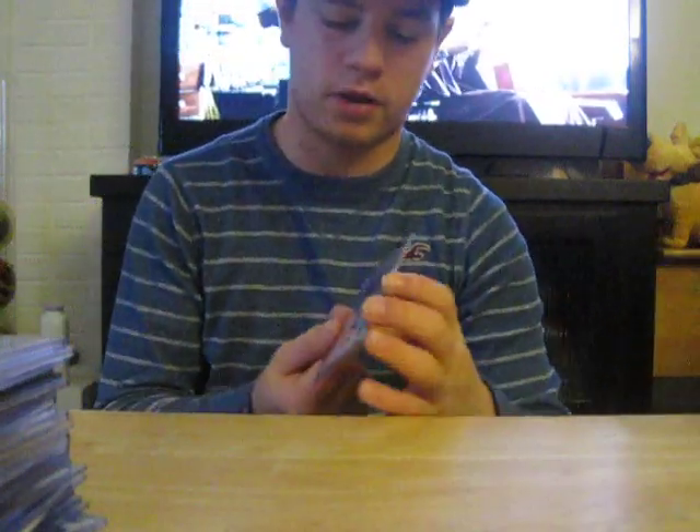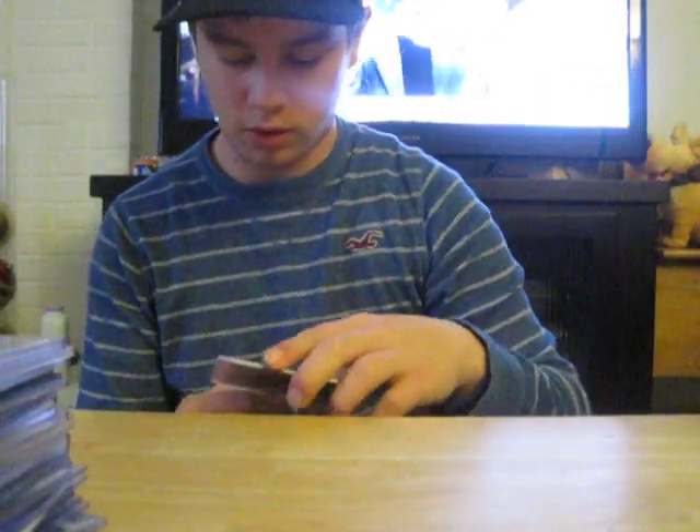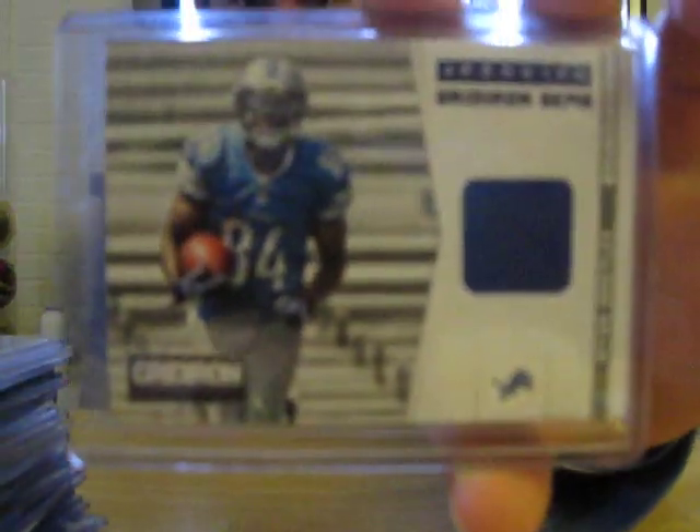Yeah, I did the same thing yesterday and got a PC hit. Somebody opened up the top of a Gridiron Gear pack and left it there. I wouldn't rip them open in the first place, but if they're going to, I'll take them.